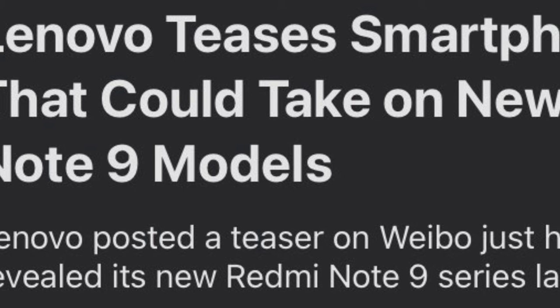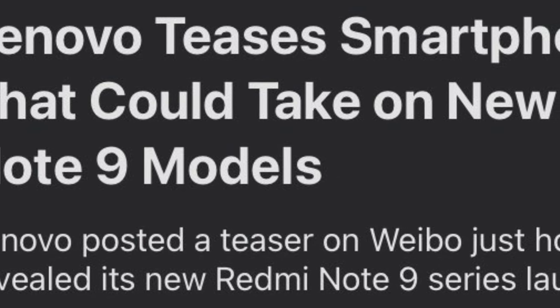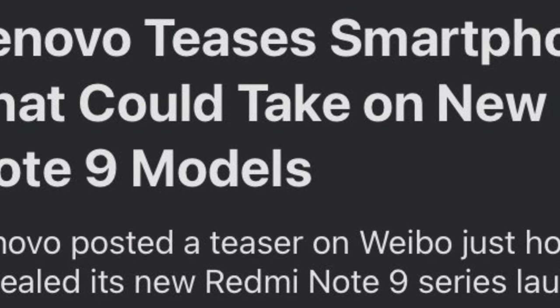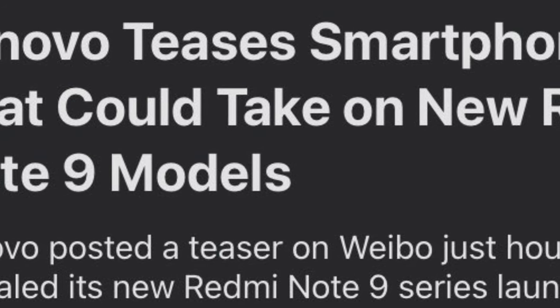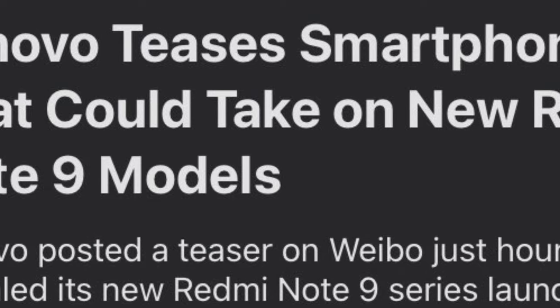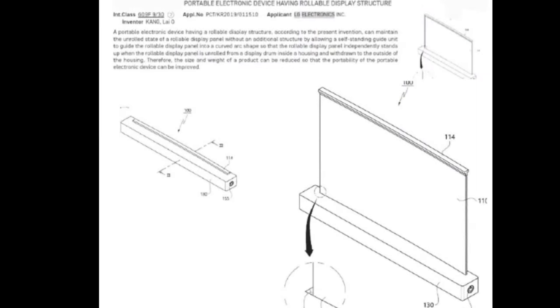Lenovo teases a smartphone series that could overtake the new Redmi Note 9 models. It posted a teaser on Weibo just a few hours after Redmi revealed its new Redmi Note 9 series, launched in China recently. Lenovo wants to compete against Redmi with its new smartphone series. The teaser shows three phones with very thin bezels, and is also designed to look like an inverted Redmi invite.